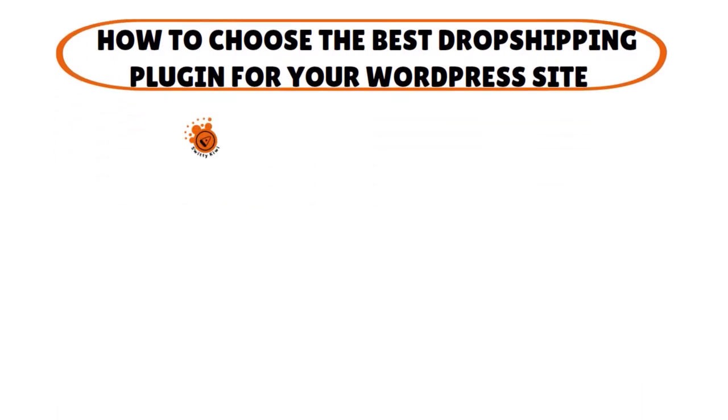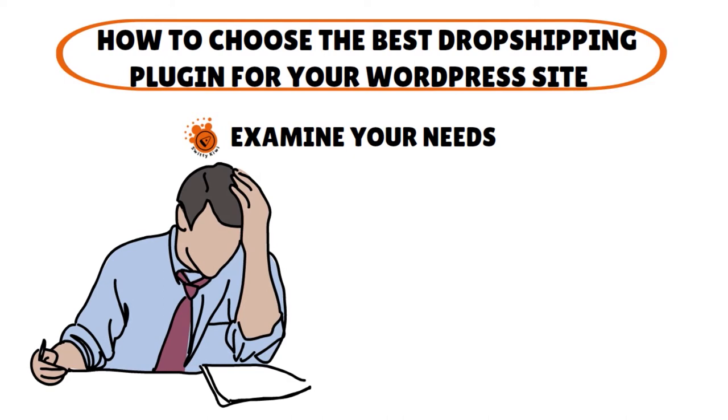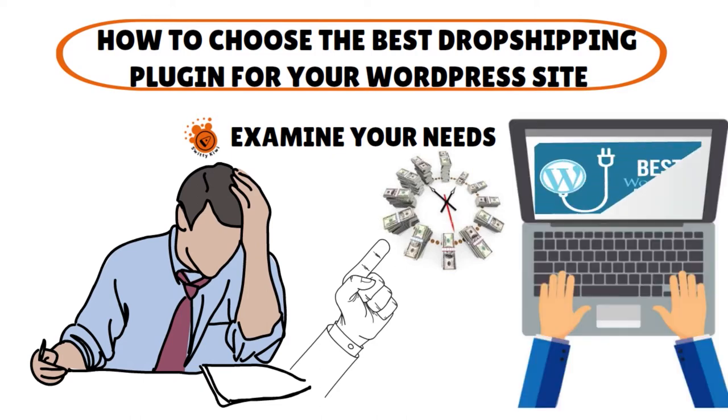To choose the best drop shipping plugin for your WordPress site, you need a few things. First, you need to examine your needs. You've got to really understand what kind of niche you're in and what needs your customers want to see fulfilled. Write down a list of exactly what you're looking for — this simple process could save you time and money by giving you a plan. If you're not sure what you want but like a certain feature on a website, you can Google WordPress plugin checkers, which will tell you which of the top 50 or top 100 popular plugins are used on any WordPress site.